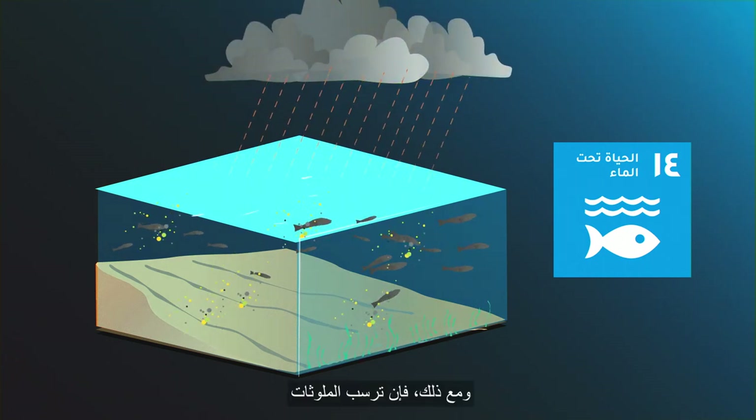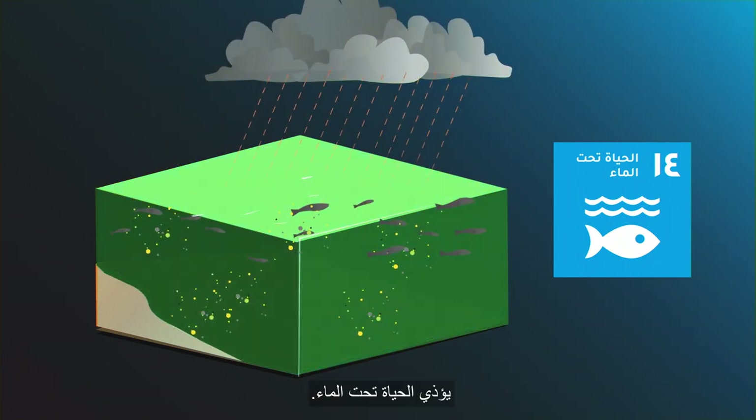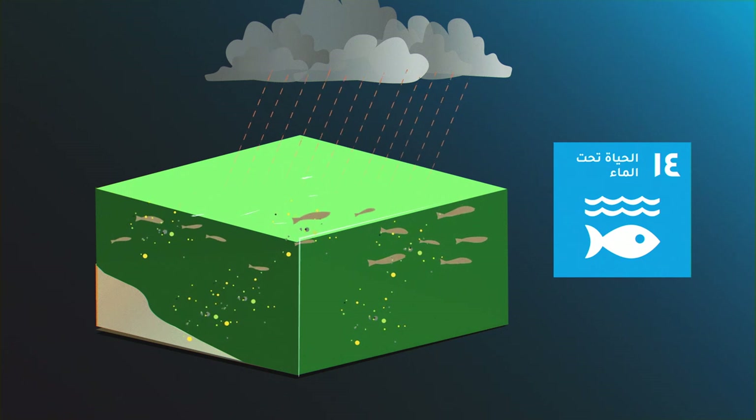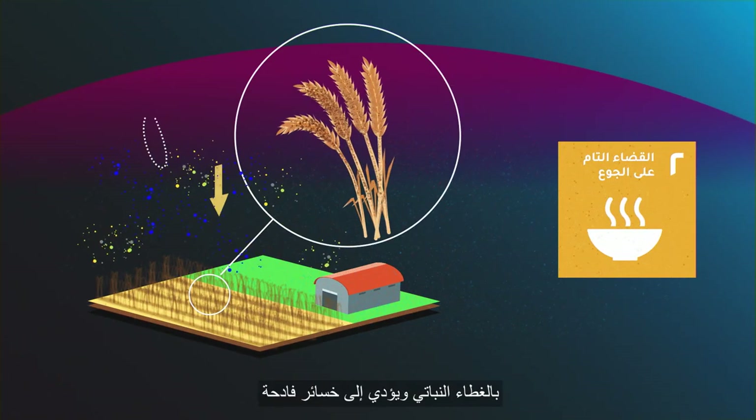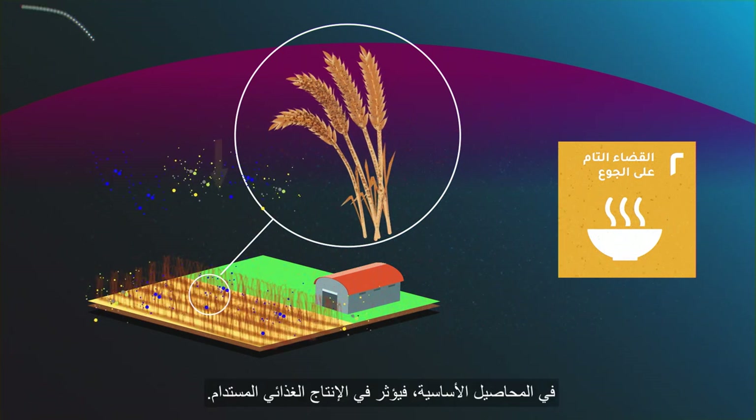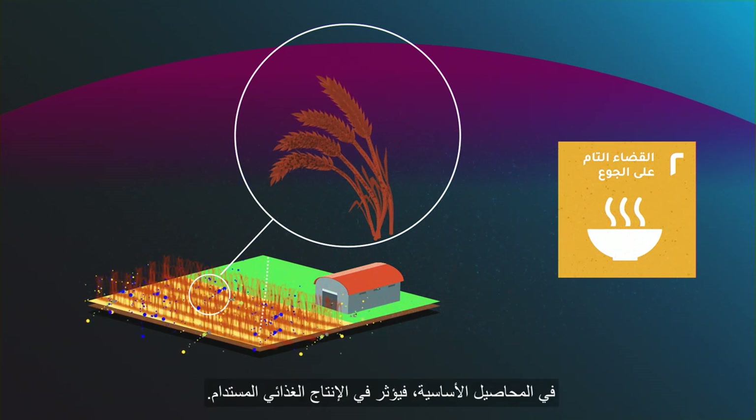However, deposition of pollutants also harms life below water. Ozone deposition damages vegetation and has led to a massive loss of staple crops, affecting sustainable food production.